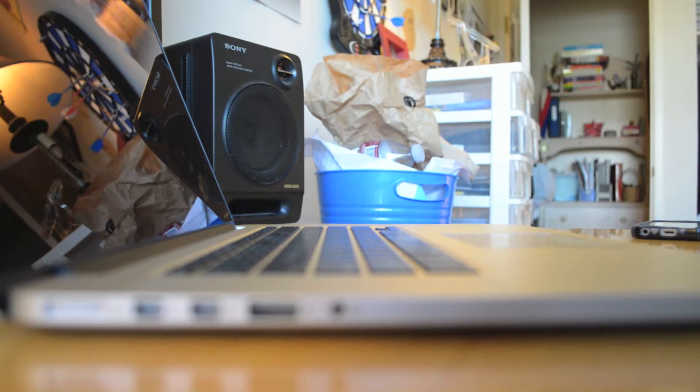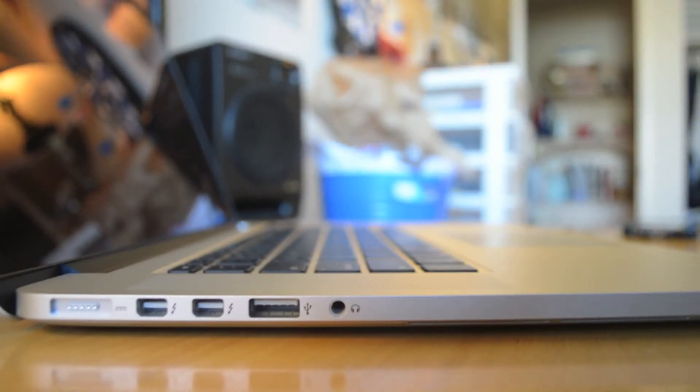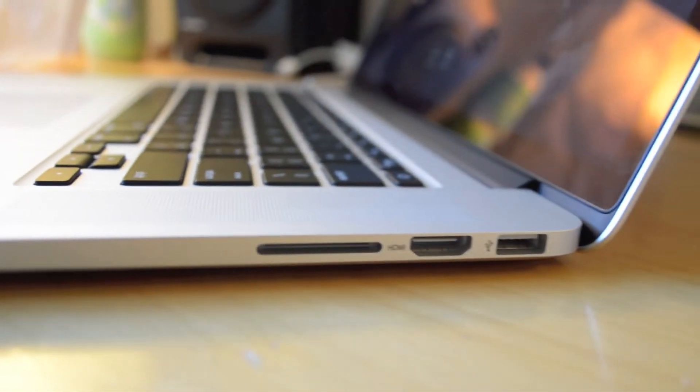The display is gorgeous, as the Retina name implies, and it's a pleasure to look at anything on it. Moving on to the ports, we have a MagSafe 2 power port, two Thunderbolt 2 ports at 20 gigabit per second, two USB 3.0 ports, a headphone/microphone jack, an HDMI port, along with a card reader for all us video geeks.